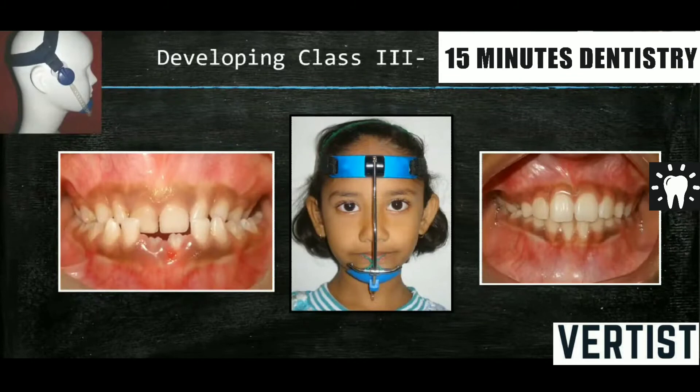If not corrected, this Class 3 malocclusion becomes more severe — more skeletal — and then the treatment option left is only surgery. So at an early age, it is a must to watch for this malocclusion. Very simple appliances like a chin cup can be given, or an orthopedic appliance — a face mask — is given, where the maxilla is protracted while holding the mandible or giving some distal force to it. The Class 3 malocclusion is corrected within a short period of almost 6 to 8 months.